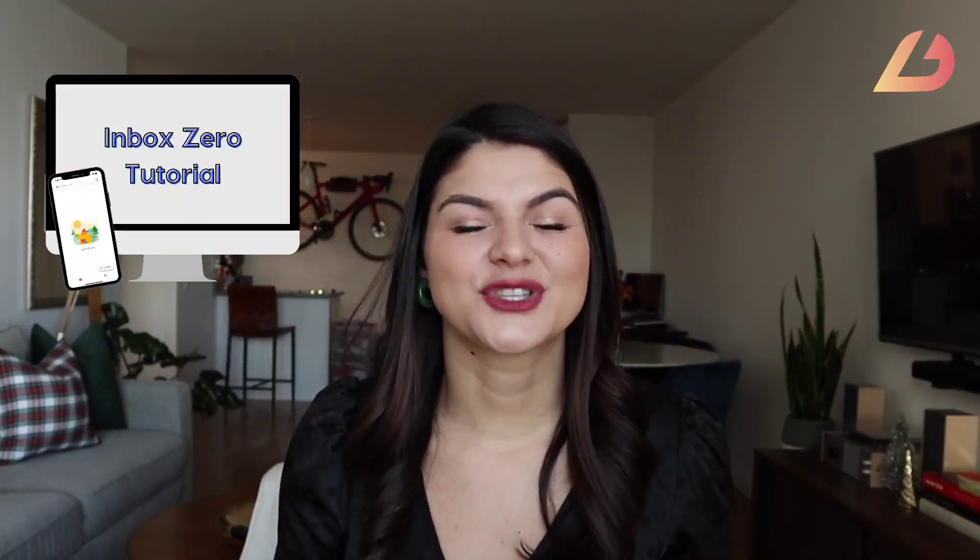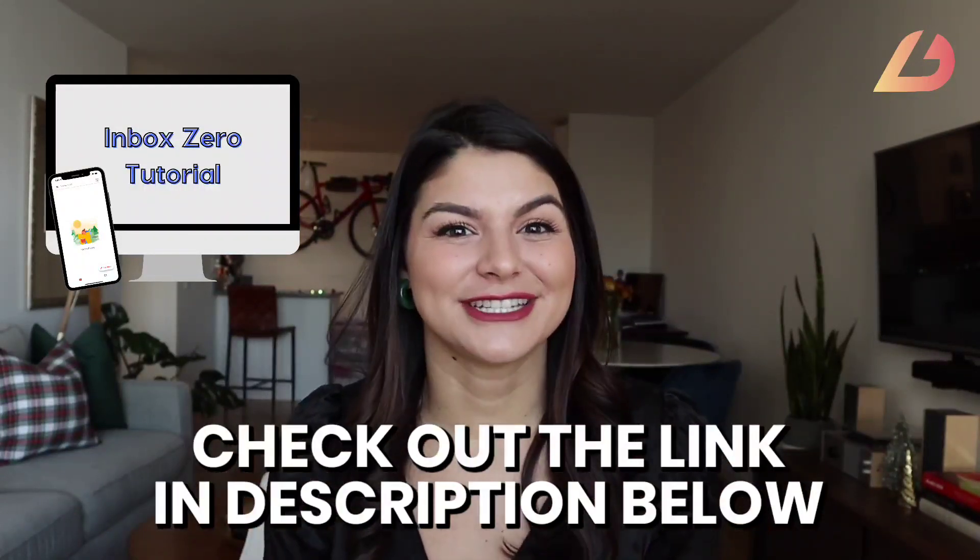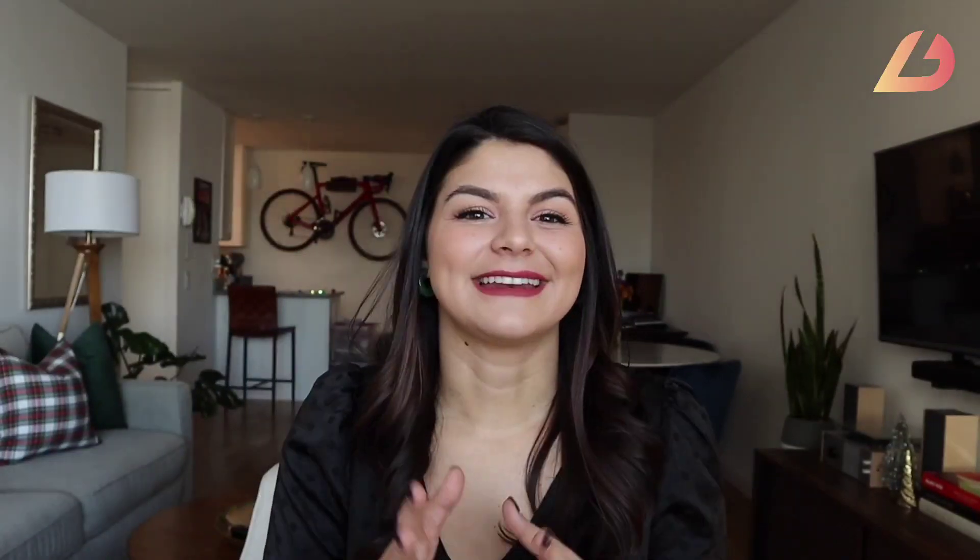There are so many different tips I can teach you on how to keep your inbox organized and reach inbox zero, but I actually have a whole free training on that exact thing. If you're interested, I'll drop the link in the description below for you to download and watch that training today. Now let's talk about client or customer management.